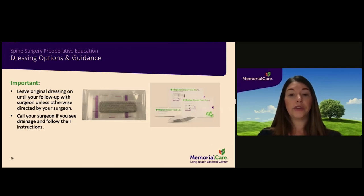Please follow the instructions provided by your surgeon regarding your dressing. Leave the original dressing in place until your follow-up appointment with your surgeon unless otherwise directed. Avoid submerging the wound in water for at least six weeks until cleared by your surgeon. Cover the dressing in plastic wrap or an Aquaguard lining while showering — plastic coverings can be purchased at your local pharmacy.